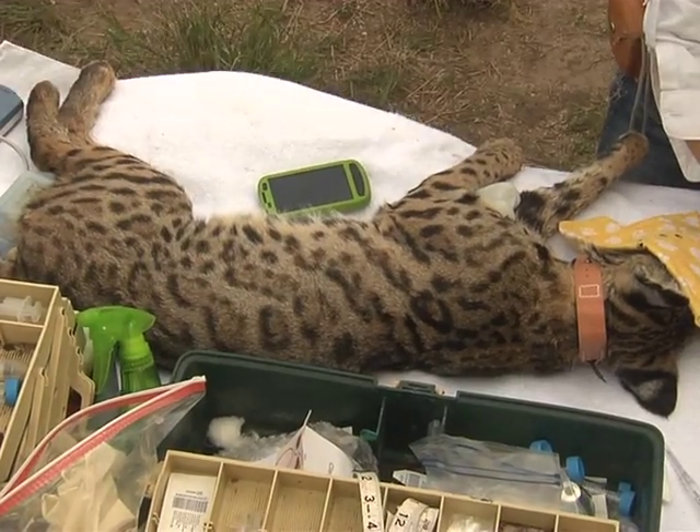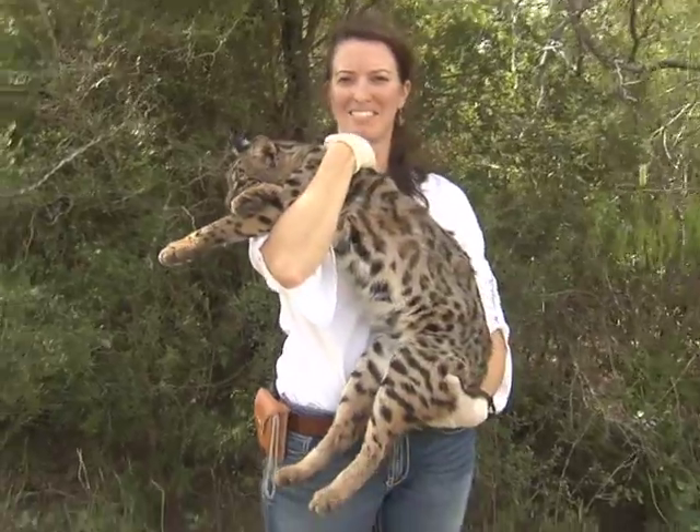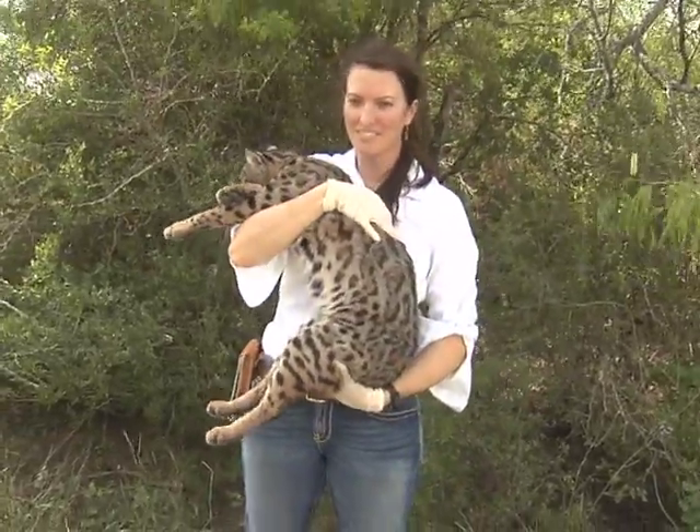The second bobcat's fur resembles an ocelot. Most bobcats have a pretty solid brown coat pattern, and then some of them have black spots or even circles on their coats, but about one out of every ten seem to have spots very similar to ocelots — rosettes that are very difficult to distinguish from ocelots.